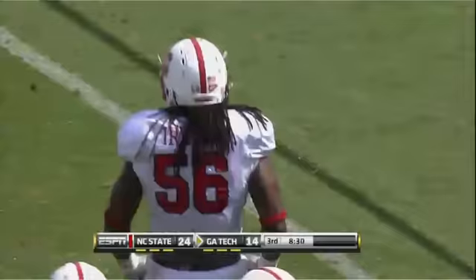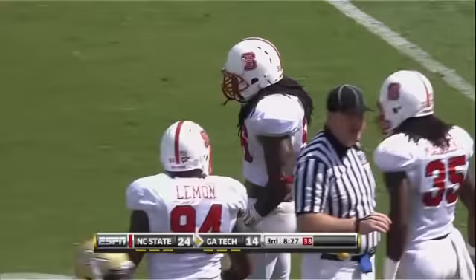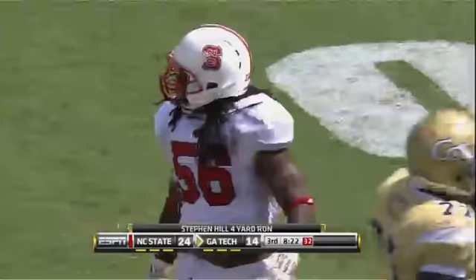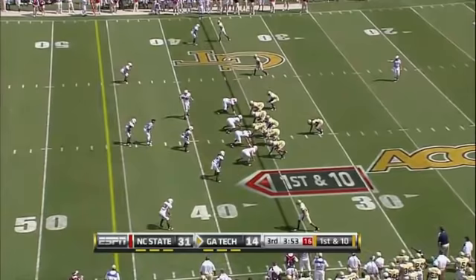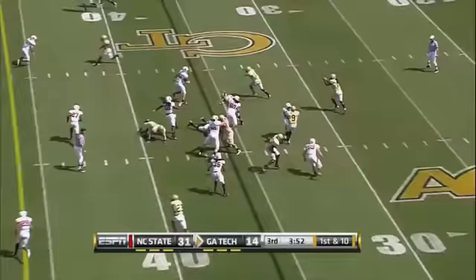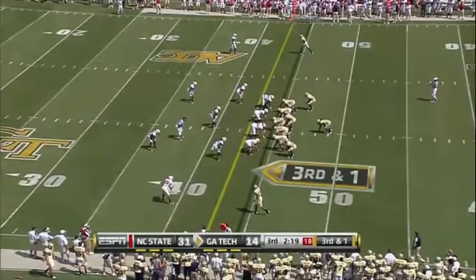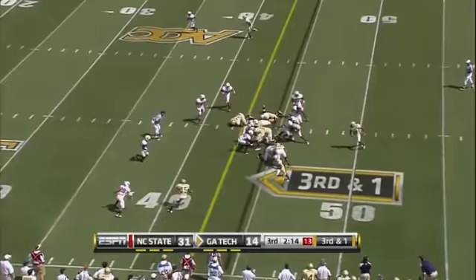Nesbitt with a misdirection pitch to Hill and he gets tagged at the 27-yard line. Lemon again, Nate Irving also there. Boy, it's great to see Nate Irving flying around again — a guy that missed all of last year after a horrific car accident. He said he was lucky that he lived through it. He's back playing football and playing well for the Wolfpack. He just makes the play. Nesbitt with the pitch, Allen cuts it upfield and taken down at the 40-yard line for four yards.